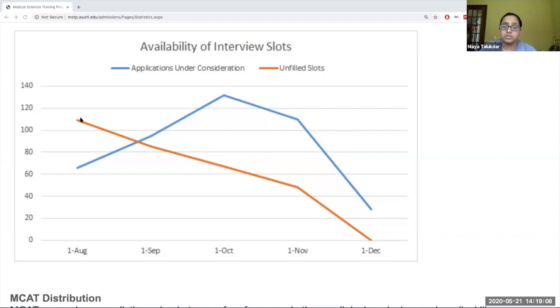Even though there are definitely people who submit later and get interviews, the earlier you submit, the more likely you are to get an interview slot because those will be open slots. Later in the season, people who get interviews often have to wait a bit, often due to canceled interviews that opened up slots again. So really, applying as early as you can gives you the maximum benefit in terms of having available interview slots.